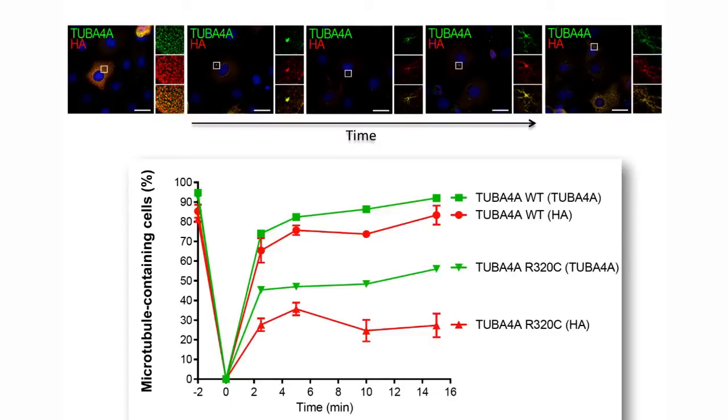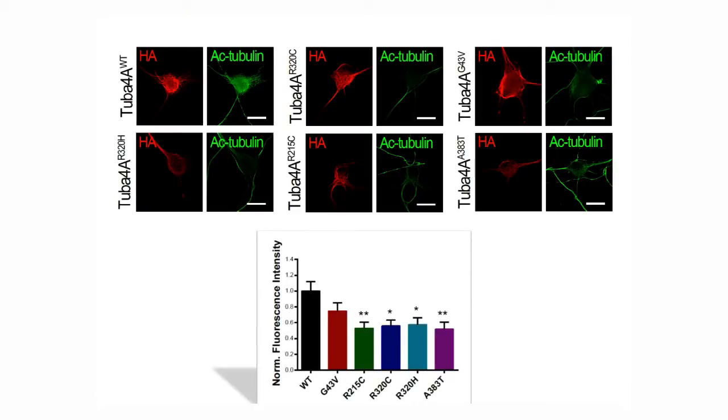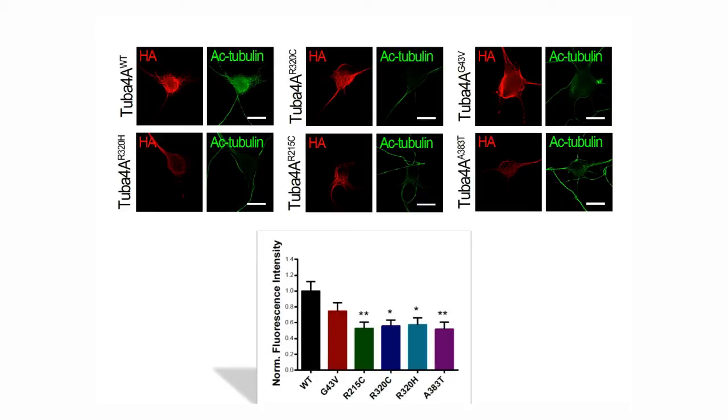We also found that the mutant protein is toxic to the cell because of its ability to interfere with the normal function of the endogenous protein. This was particularly interesting because it suggests a dominant negative mechanism of action for mutant TUBA4A. To further support this hypothesis, we performed tests in primary motor neurons and found that mutant TUBA4A is able to weaken the entire microtubule network.